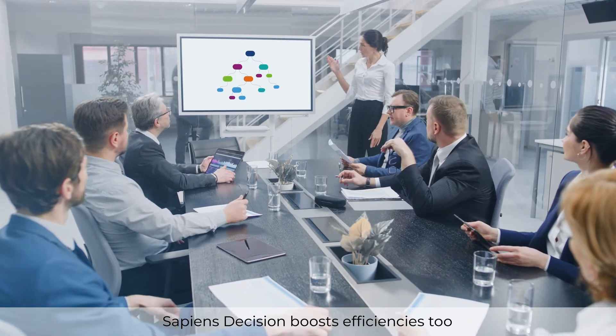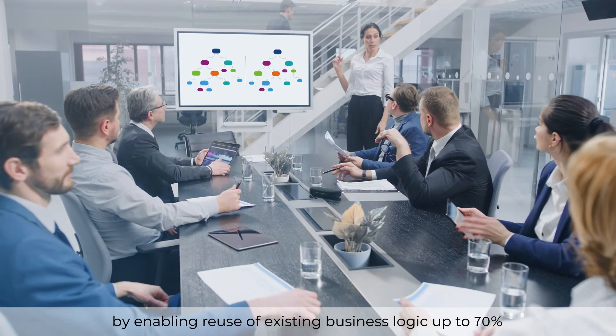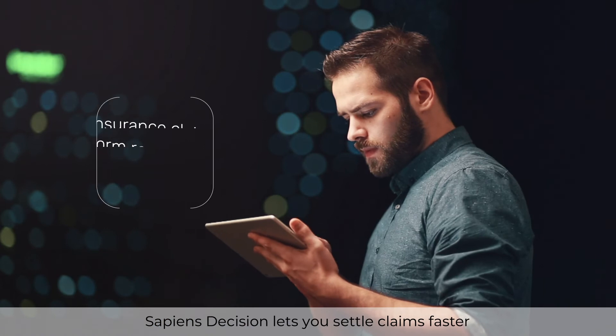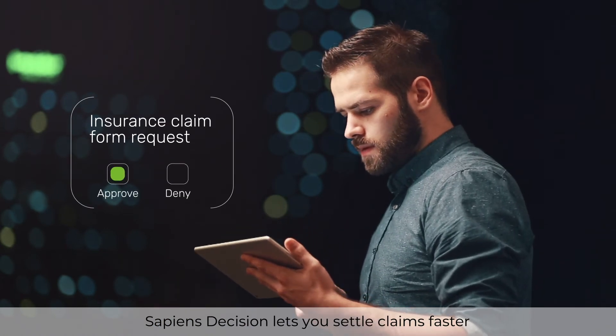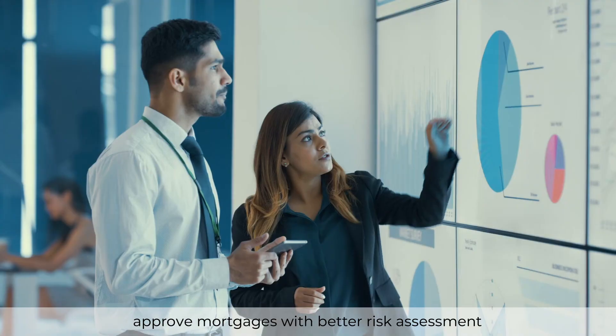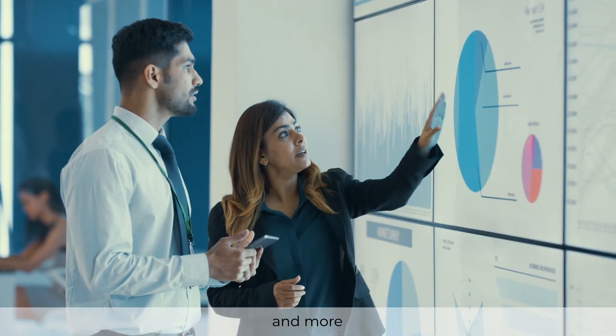Sapiens Decision boosts efficiencies too, by enabling reuse of existing business logic up to 70%. Sapiens Decision lets you settle claims faster, approve mortgages with better risk assessment, optimize cash reserves for banks, and more.